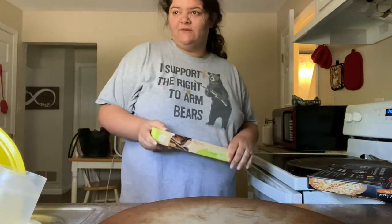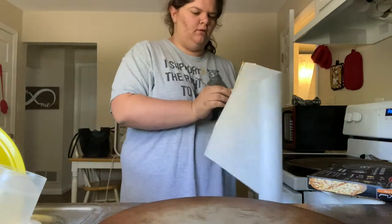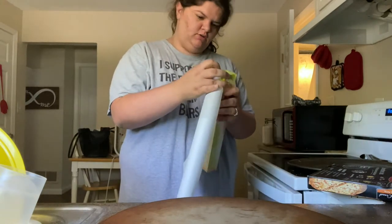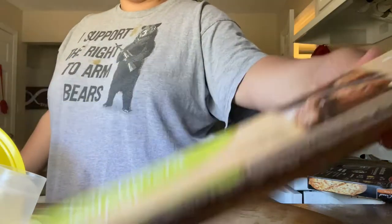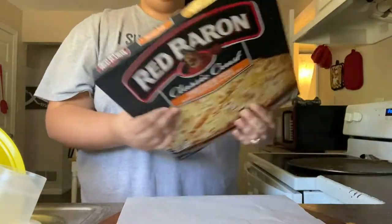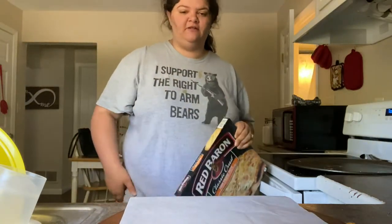Okay guys, it's currently 11:46. I'm gonna make some lunch. Gotta get some parchment paper — this is just from Dollar Tree, if you're wondering. So we're having some Red Baron 4-Cheese Pizza for lunch. It's either this or pizza rolls. Like, we really need to go buy some groceries.